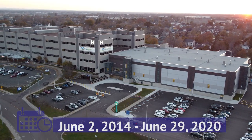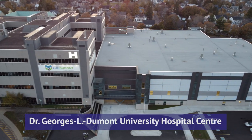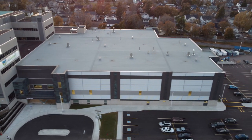Between the initial groundbreaking on June 2, 2014 and its commissioning on June 29, 2020, the expansion of the Dr. George L. Dumont University Hospital Center houses the facility's new state-of-the-art surgical suite and other services.